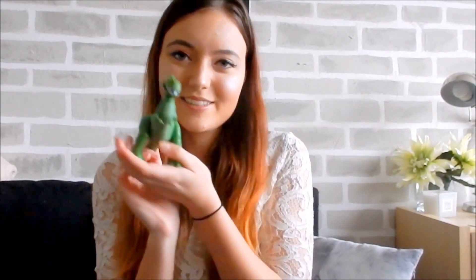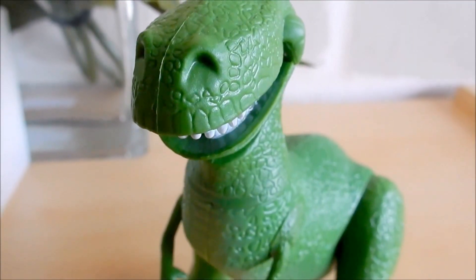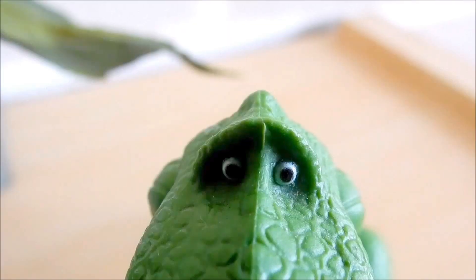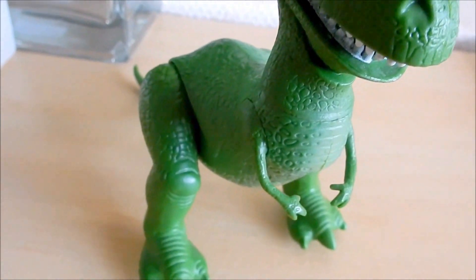The next thing is Rex. I had to buy this Disney figure of Rex and I'm very happy with it. I bought it two years ago when I went to New York with my dad. It was like 10 euros — so really cute, I like it so much.